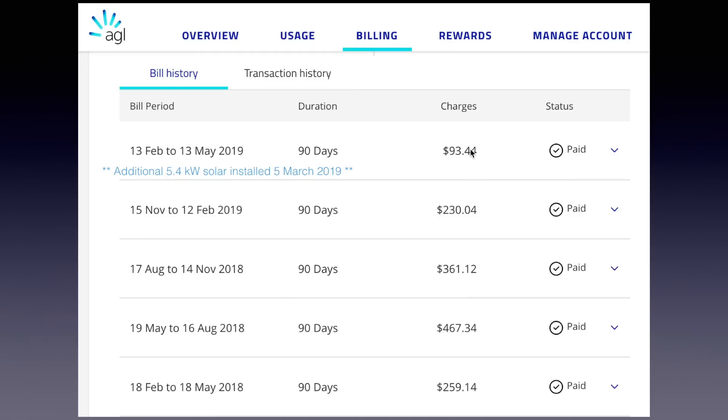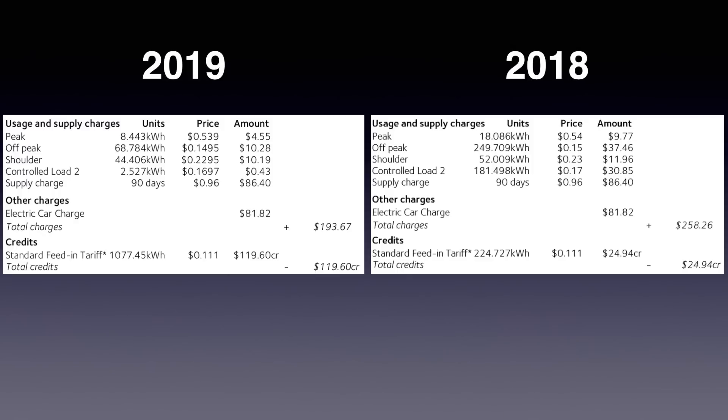That's already one of the lowest periods compared to the last four bills over the past year. So where was the difference made? Looking at the two bills side by side: in the peak period, not much difference — maybe 10 kilowatt hours between this year and last year, so the price dropped about half. Off-peak is where it made a big difference: this year only 68 kilowatt hours, versus 250 kilowatt hours for the equivalent period last year.